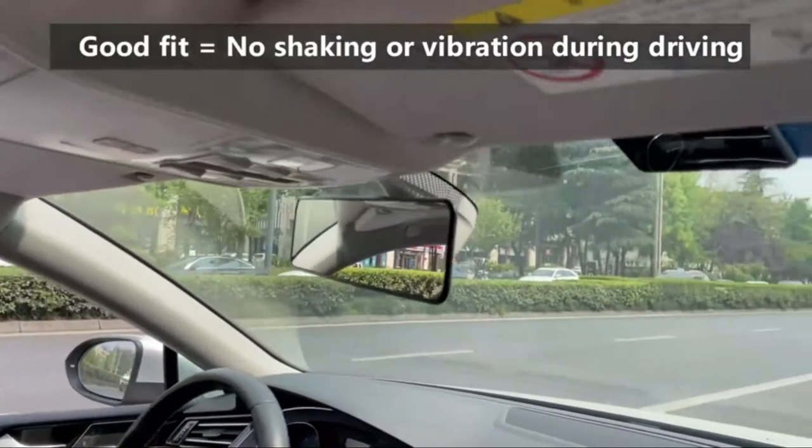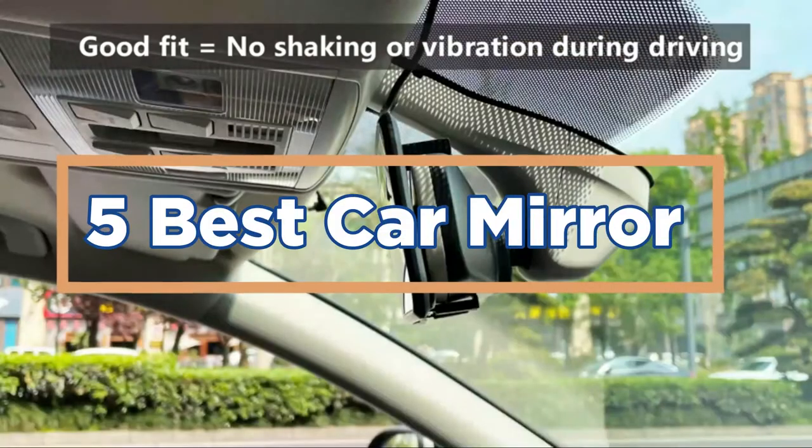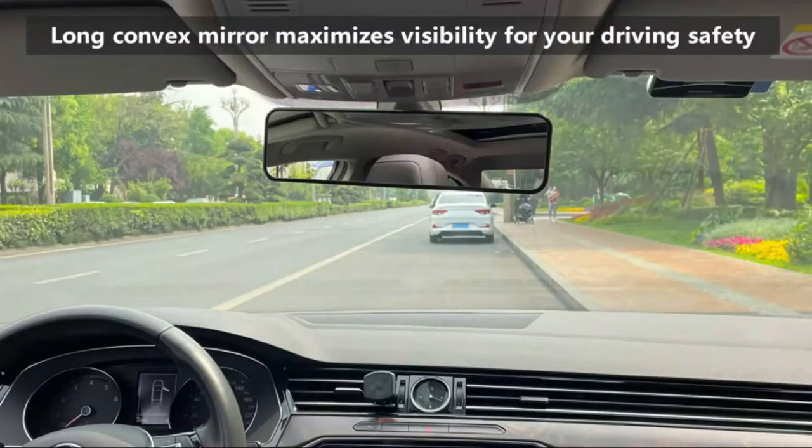In today's video, we will show you the top 5 best car mirrors. So, let's get started.